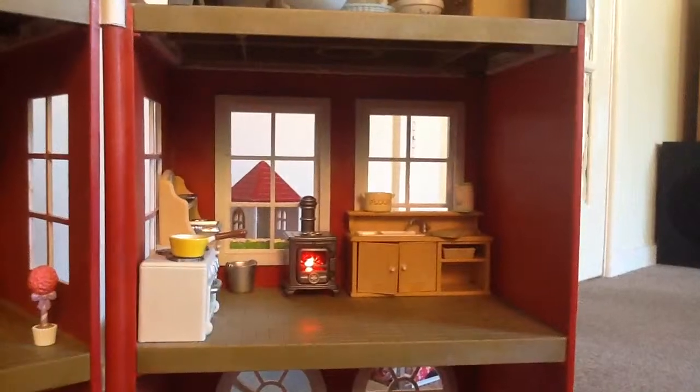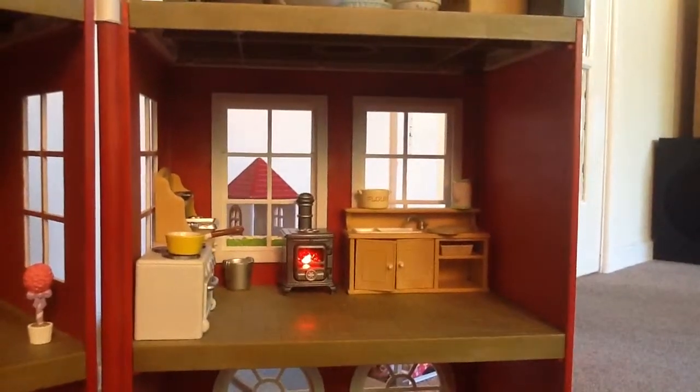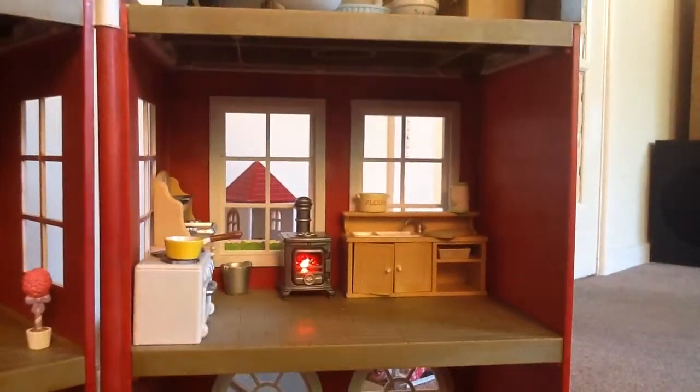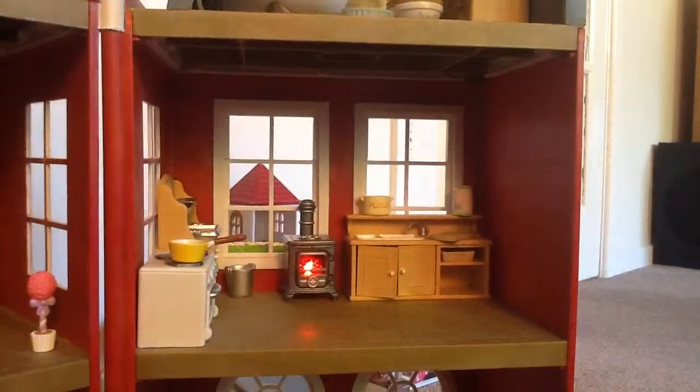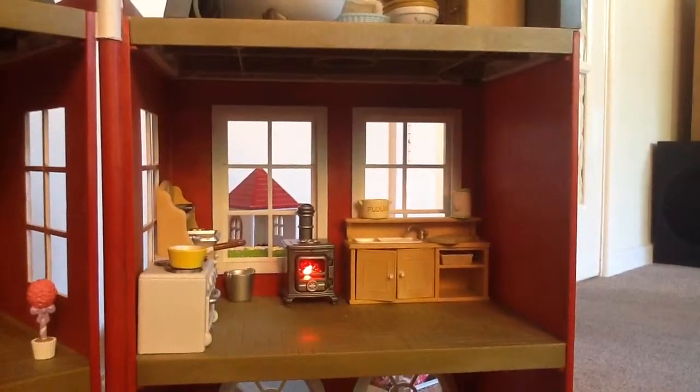This is the kitchen where the chefs cook the food and they give it to a waiter or waitress to give it to the guests who are ordering.